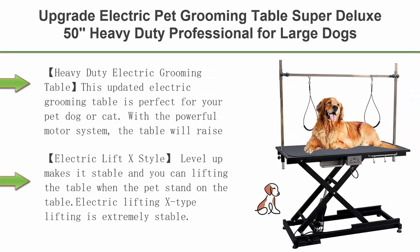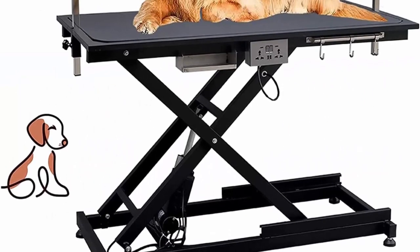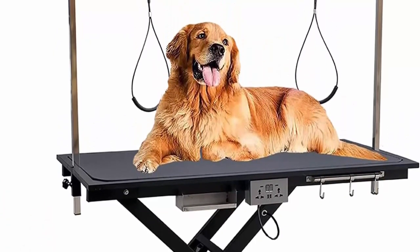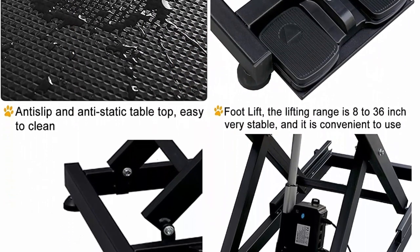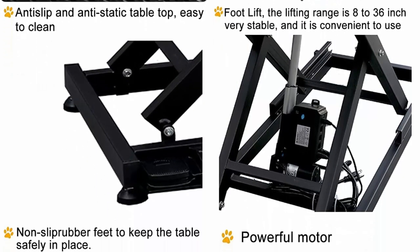Top 3: Upgrade Electric Pet Grooming Table Super Deluxe 50, heavy-duty professional table for large dogs with overhead arm, anti-skid rubber desktop, powerful motor, and adjustable heights, in black. This updated electric grooming table is perfect for your pet dog or cat. With a powerful motor system, the table raises the height of your pet so you can reach them easily for bathing, trimming, drying, grooming, or other pet care.